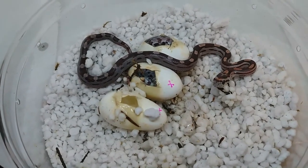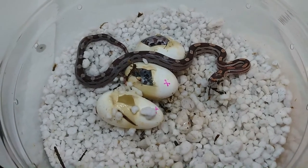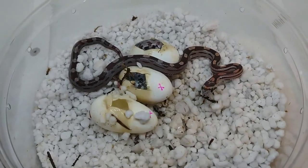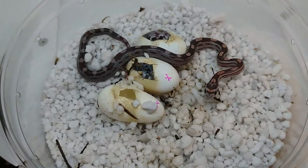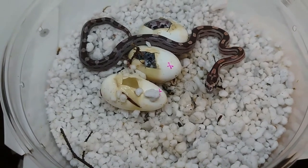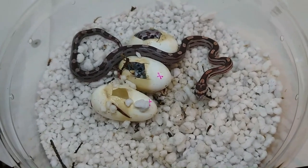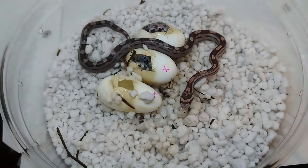I might keep some of these babies for the project because if they carry golden — which I believe they do based on the babies that hatched last year — then they are 66% possibly het. That's pretty good odds, and I think I might keep maybe two males and three females or something from this clutch for that. Thanks for watching, guys, and I will see you in the next one.